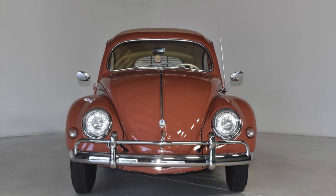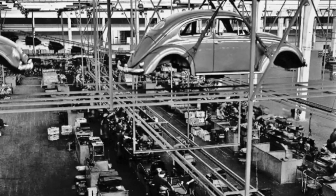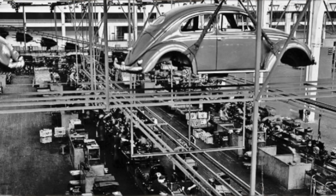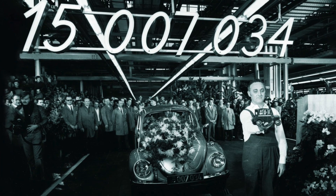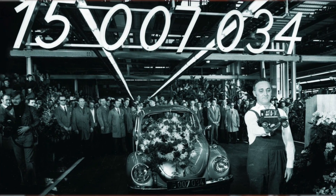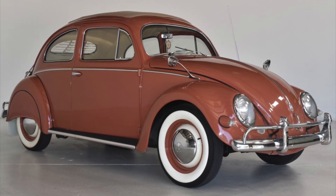Production and sales. The 1957 VW Beetle was a defining moment for the iconic car, marking a new era in its production and sales history. That year saw Volkswagen ramp up production, with more than a million units rolling off the assembly line in Germany alone. This fine example — a sunroof sedan — originally sold for $1,575.